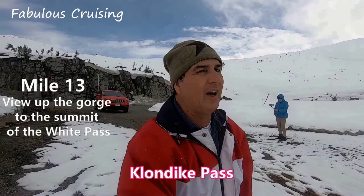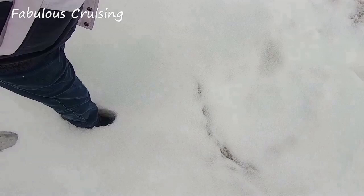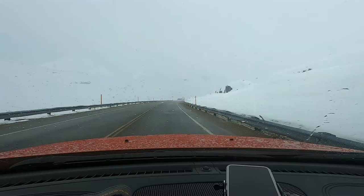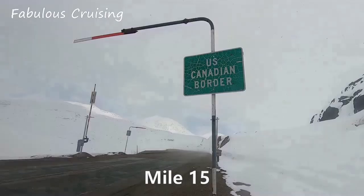We've been here before on the first cruise of the first season a few years ago, so this is what we wanted to experience again. We are now at the border of the United States and Canada.